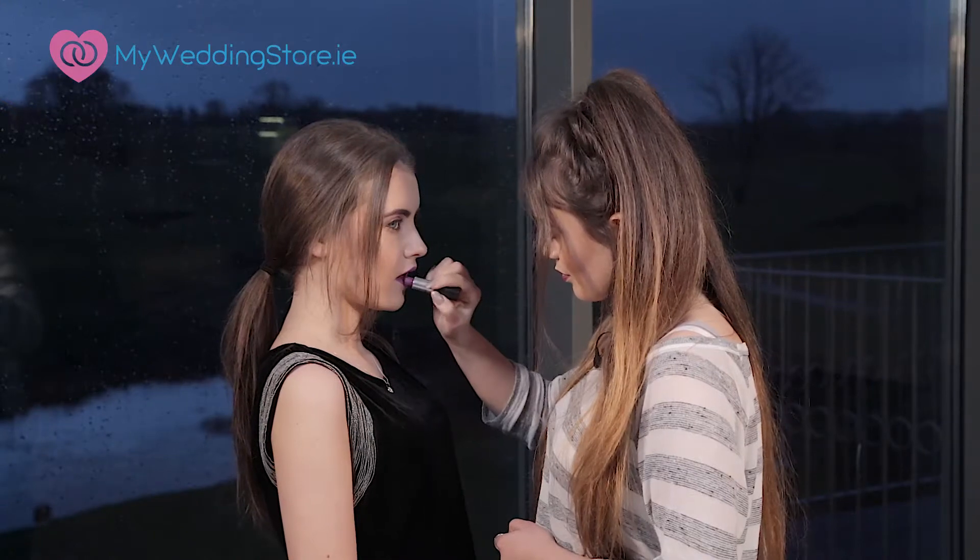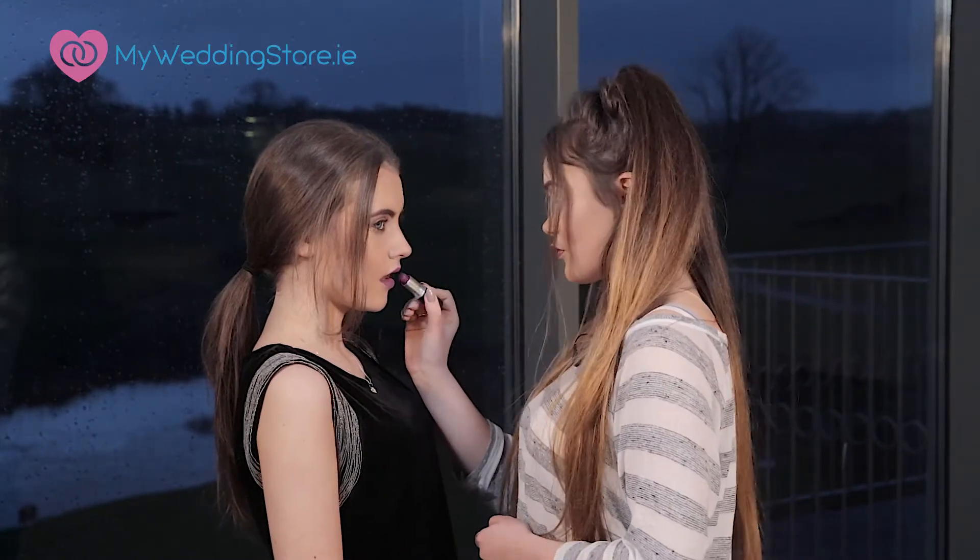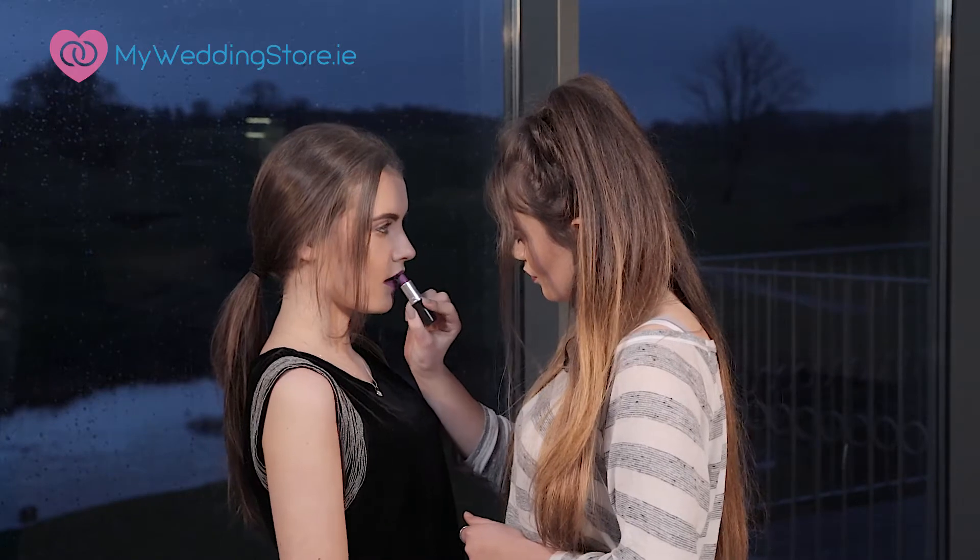What about lips — do you use liner, gloss, or a matte finish? I use lip liner first and then a MAC lipstick, with a more purple-y lip liner on the edge.